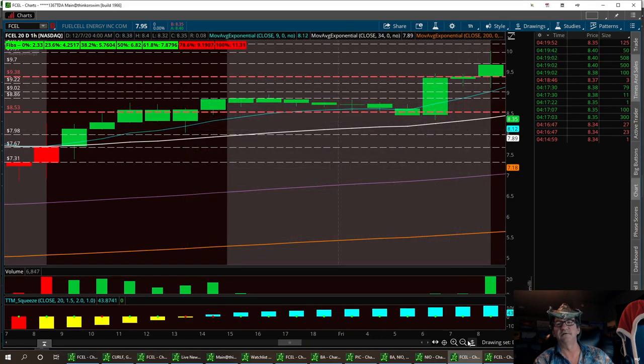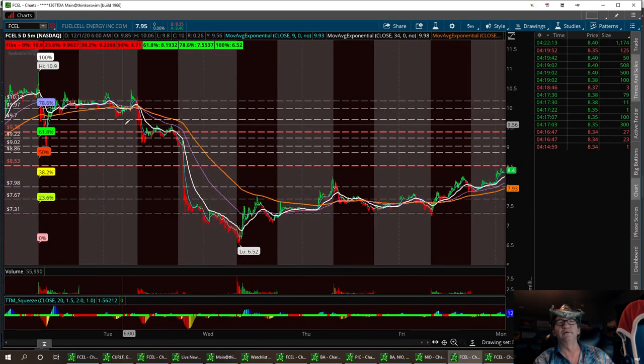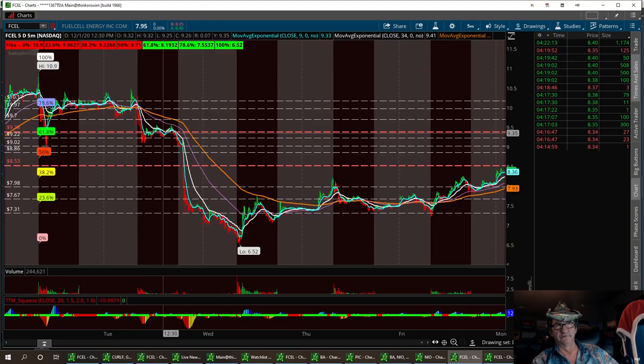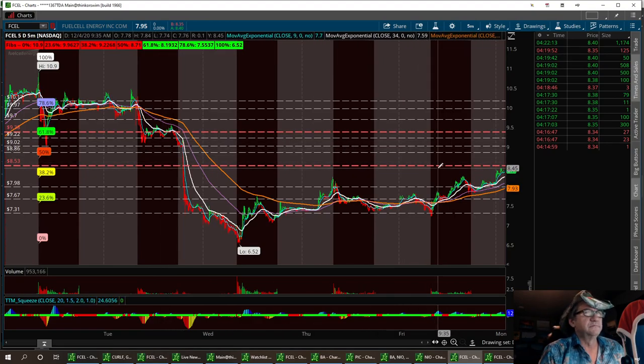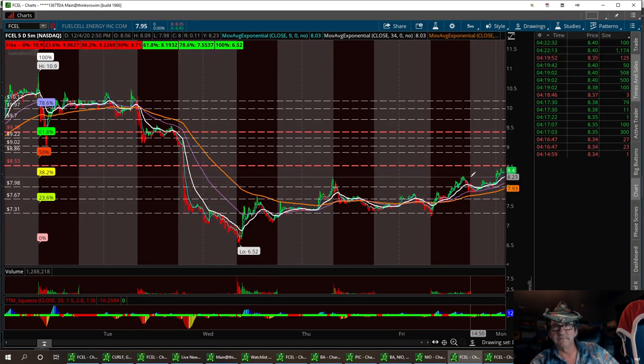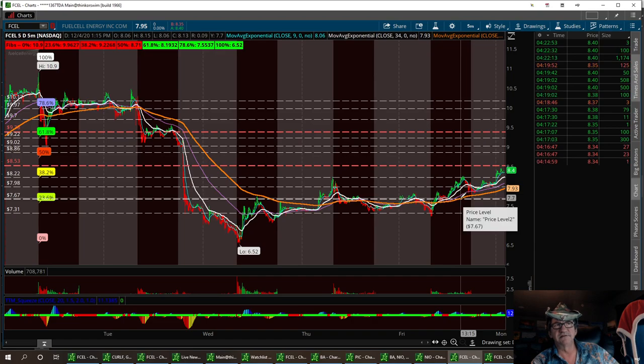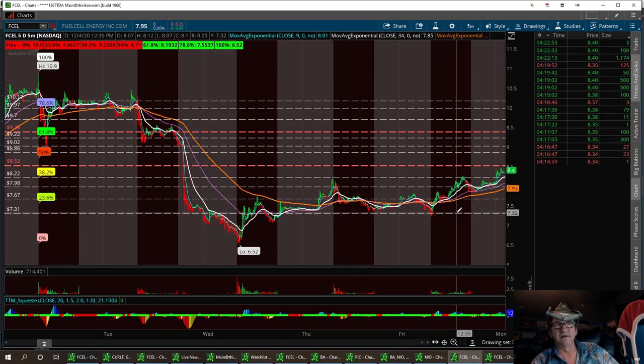Let's put it back on the 5-day, 5-minute chart. Right in the middle of that pivot point of that channel — that's what it's showing me. The resistance we've got to break is 8.53. Solid support: your first one is right around the 8.22 area — that needs to hold. Then you've got 7.98 and 7.67 for solid supports, with a strong buy down at 7.31.